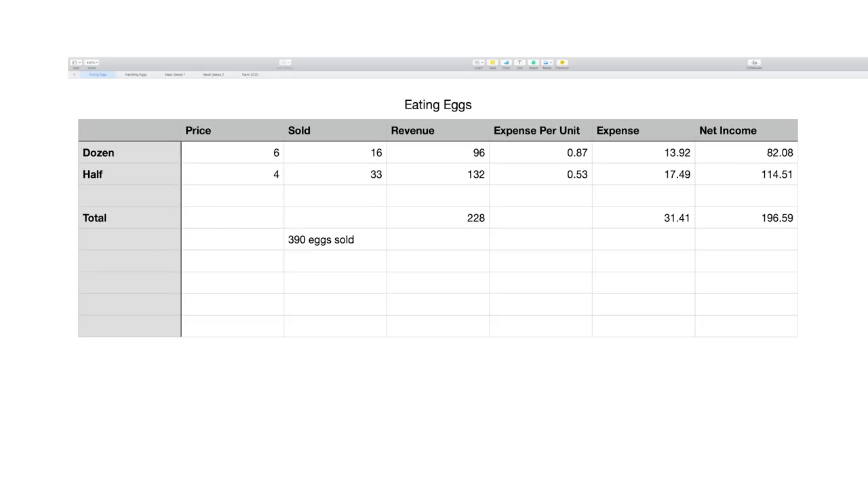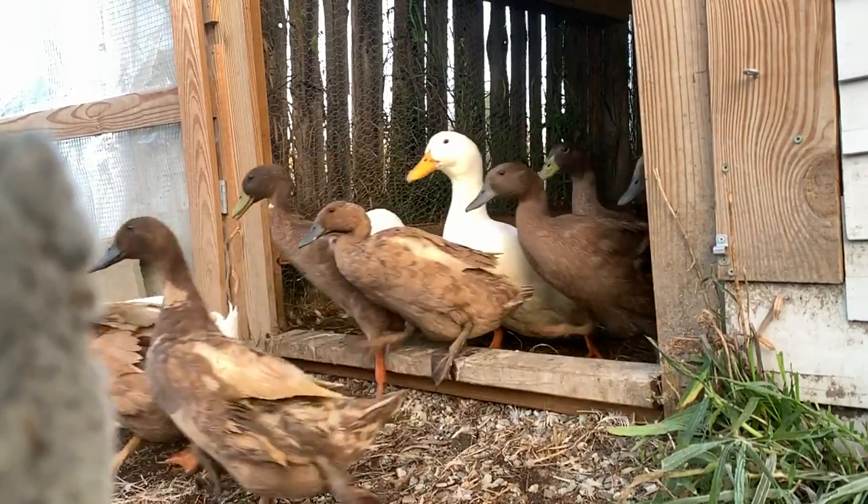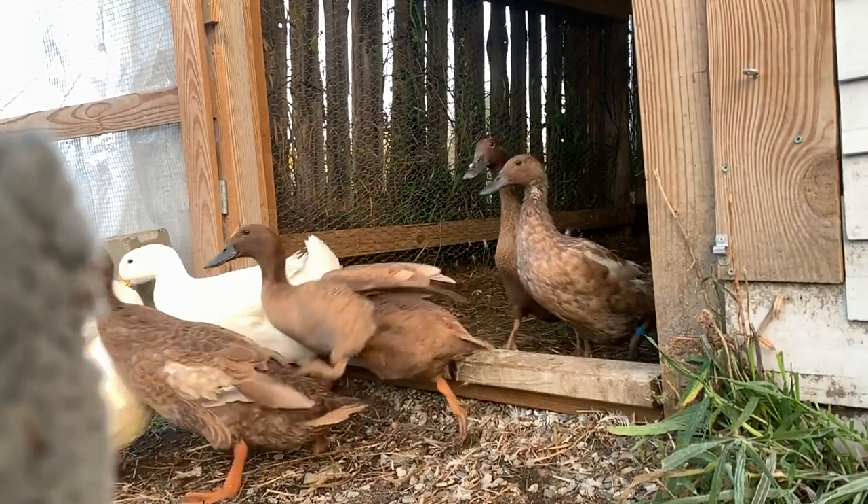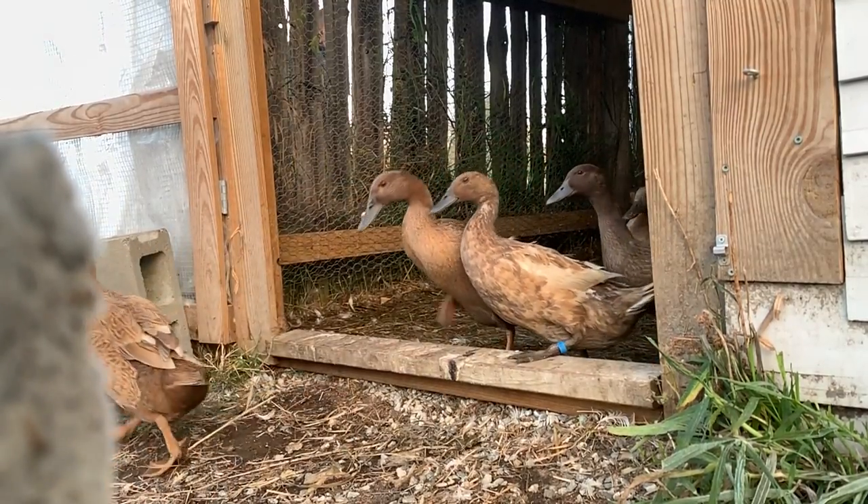When you subtract that $31 of expense from the revenue, you're left with $196 in net income — that's the profit from the egg operation. Selling eating eggs at this scale is never going to amount to much, and I've realized it probably won't be a major part of our farm business. But since I love the ducks, they'll always be a part of the farm, especially because hatching eggs is a really profitable business.